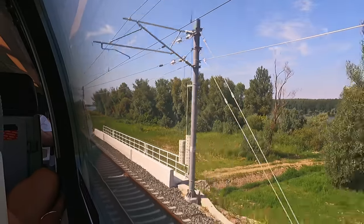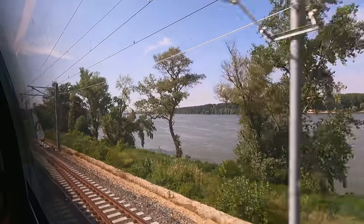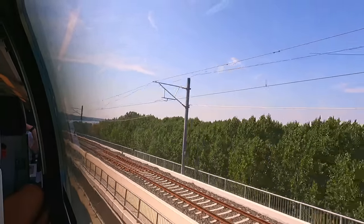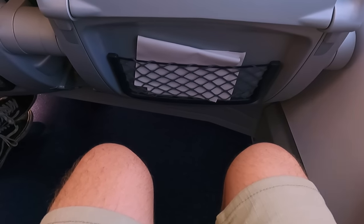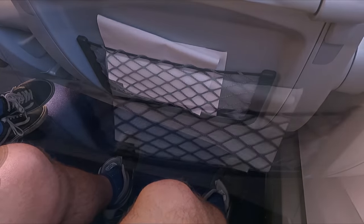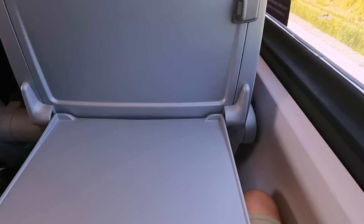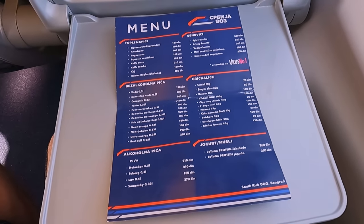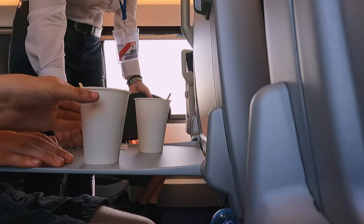It doesn't take long before we're up to our maximum speed of 200 kilometres an hour. This part of the journey is spent alongside the River Danube, with the other side being home to the Kovilsko-Petrovaradinski Rit nature reserve. The legroom in first class is very generous, with plenty of room to stretch out — though note this is considerably reduced if you recline your seat. The seat in front hosts a storage net for smaller items, and above this there's a very well-sized seatback table.